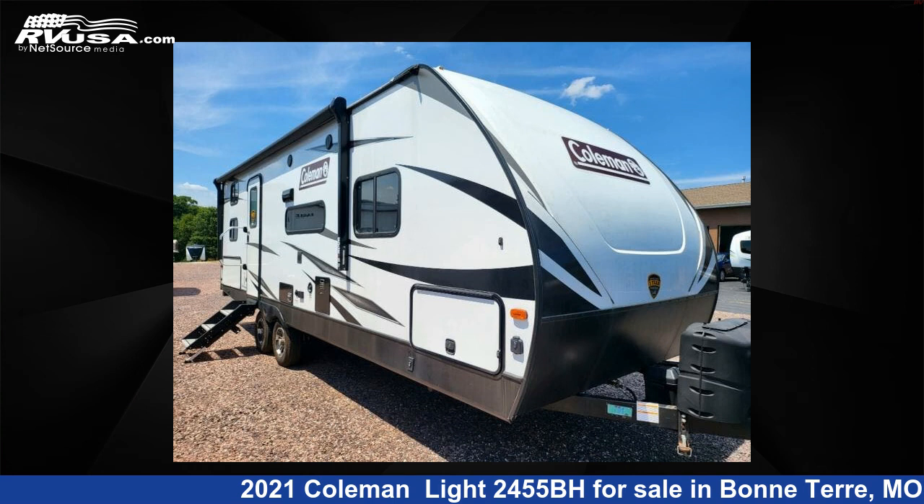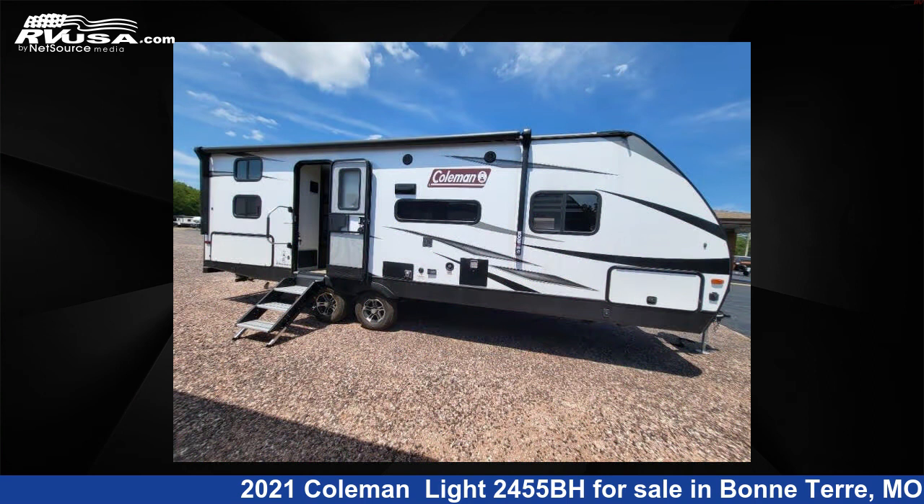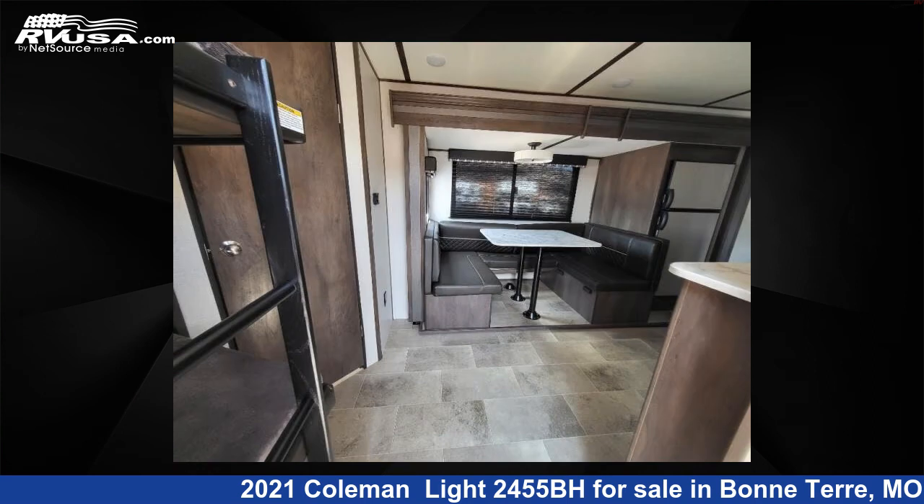This 2021 Coleman Lite 2455BH is a travel trailer RV. It is located in Bonterra, Missouri, 63628 and is offered for sale by Optimum RV, Bonterra.